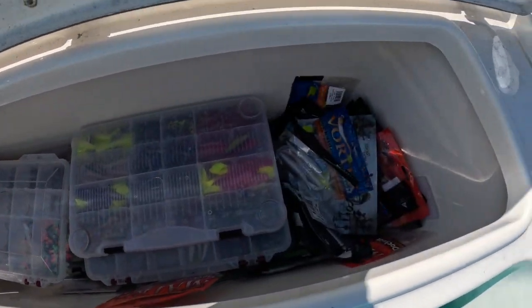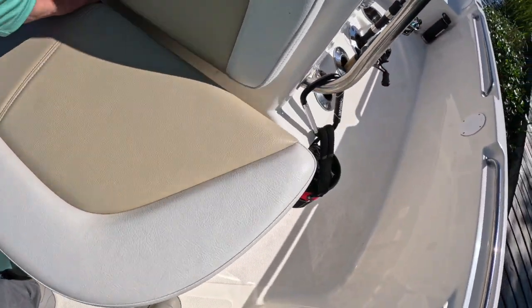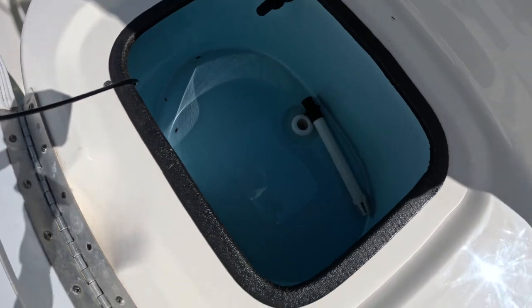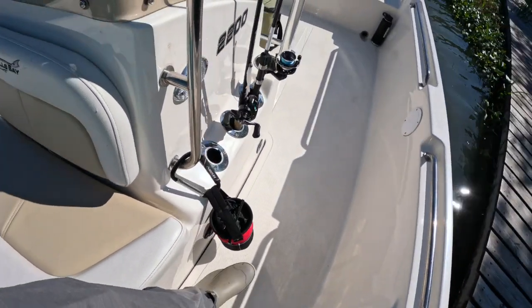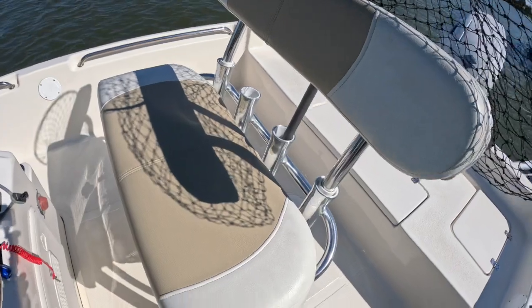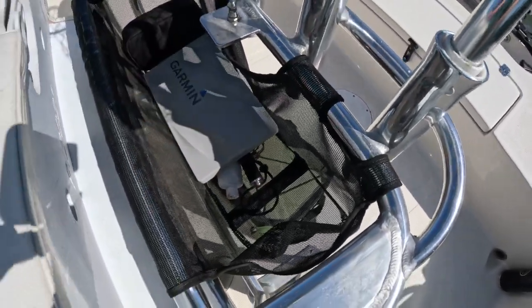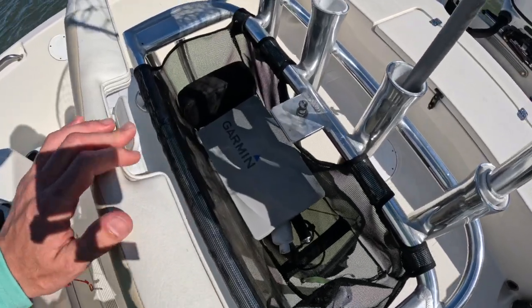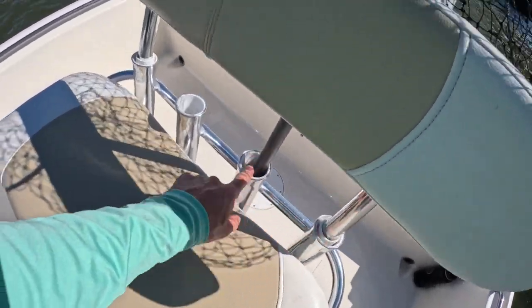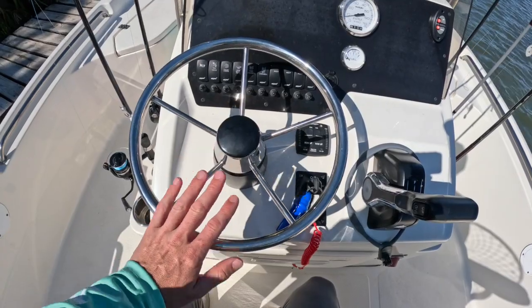That's where all my tackle is stored. The rod locker fits four rods but they've got to be six-foot-six or six-foot-eight or less. There's a nice big insulated live well — I haven't had a problem keeping fish or bait alive in here at all. There are three rod holders on each side of the console, so that's six in the console and four across the back seat. That velcro net under the seat — I just keep my pliers, camera gear, Boga Grip, a couple little things in there. With a removable backrest you can have up to four rod holders right there.